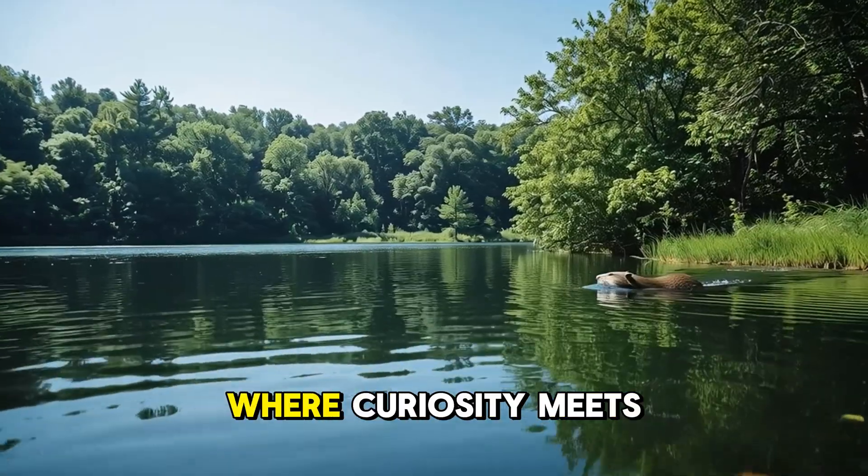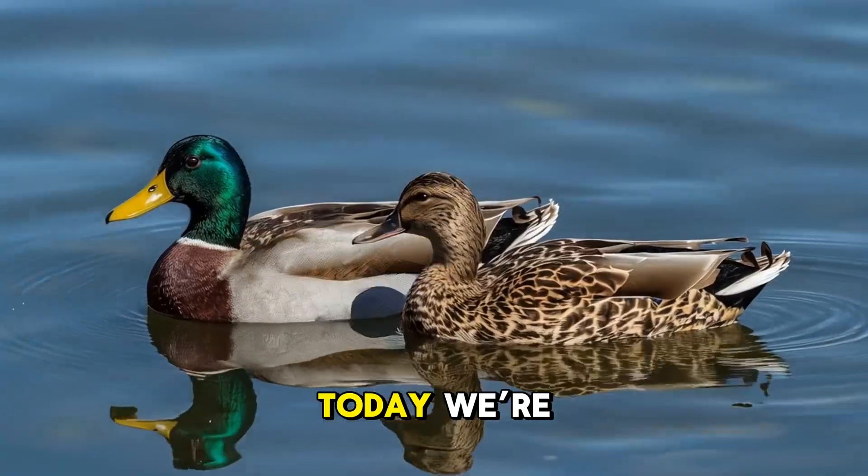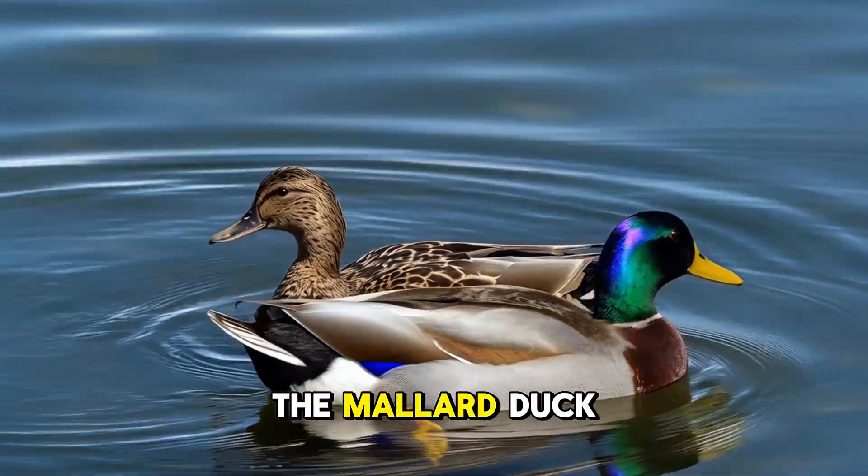Welcome back to Animal Kingdom, where curiosity meets the wild. Today we're splashing into the world of one of the most familiar ducks on the planet, the mallard duck.